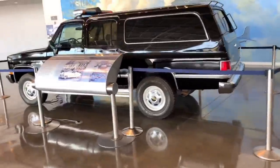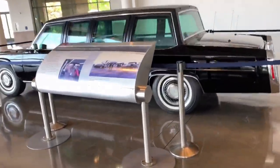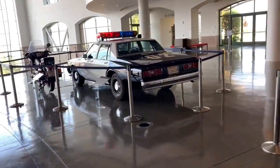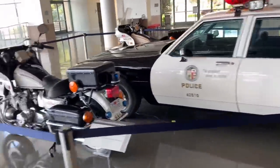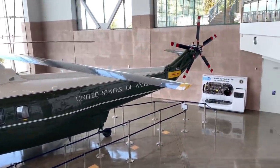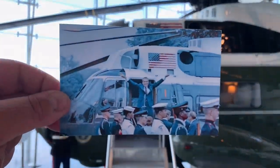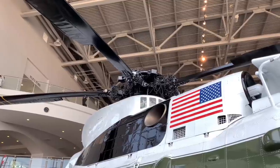This is the black SUV motorcade to protect the president. This would be the limousine the president would be in. This is a really old police car — almost looks like something from Beverly Hills Cop. It's probably from the 80s. This is the Marine One, United States of America — the presidential helicopter. This is where Ronald Reagan and Nancy would board Marine One. Here you can see the same helicopter with President Nixon.